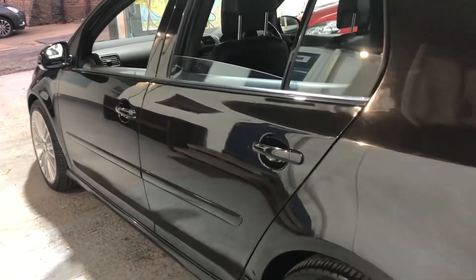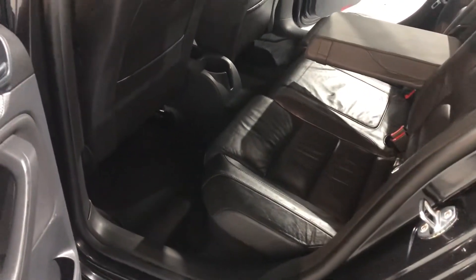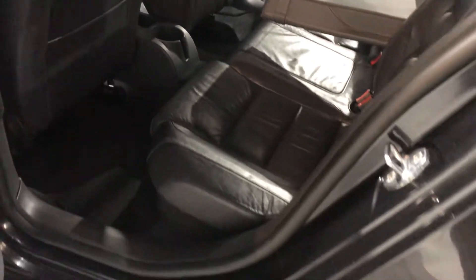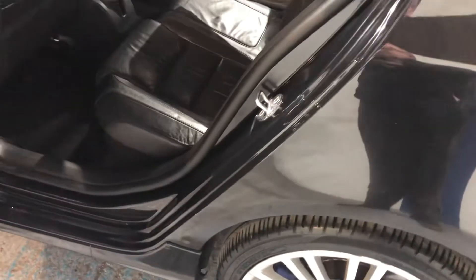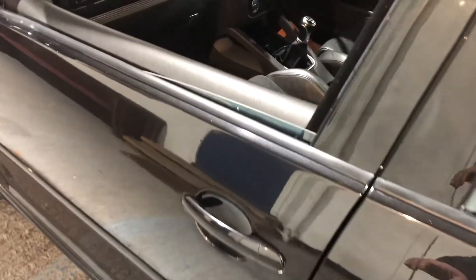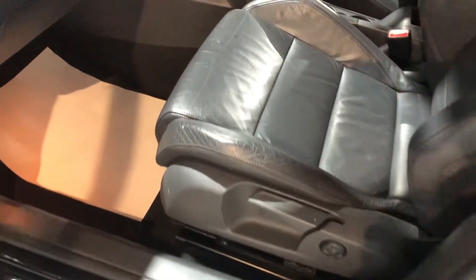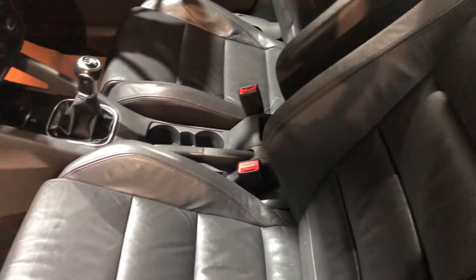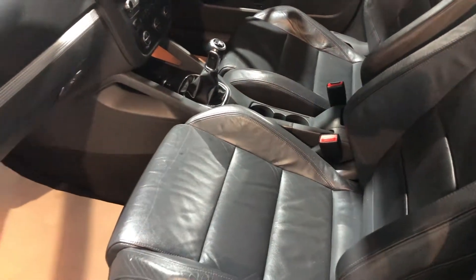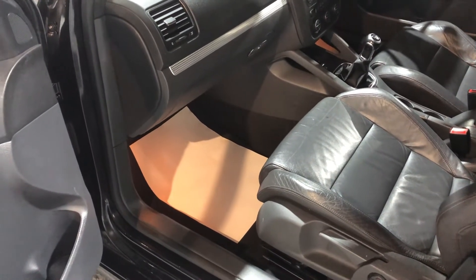Let's have a look on the passenger side — extremely clean. The alloy wheels are in great condition. You'll have a great difficulty trying to find another one within this price range with this level of equipment, which is standard. You don't want to be buying something that's been modified — you want a genuine car.